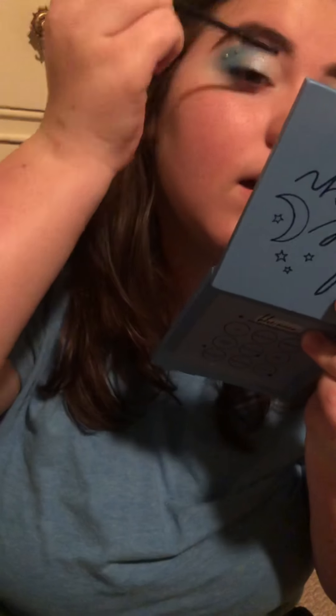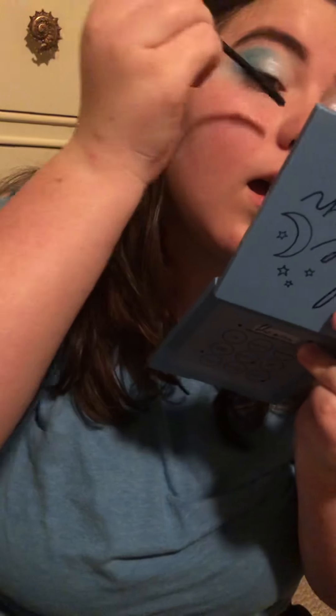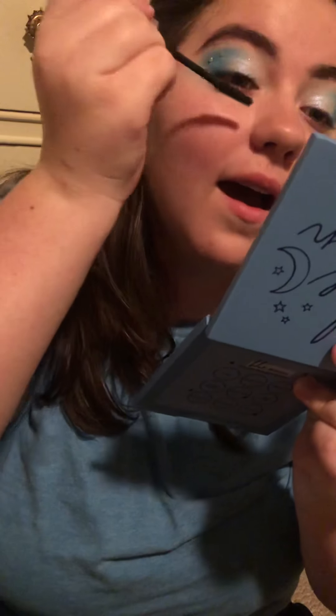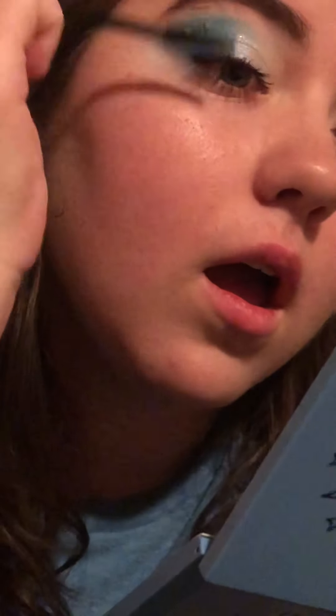If it weren't for the drunk energy, this would be such a good video. That's what makes it good! Are you sure you're not — I mean, tell me. I think it looks really good. Look at my eyelashes — do you see that?